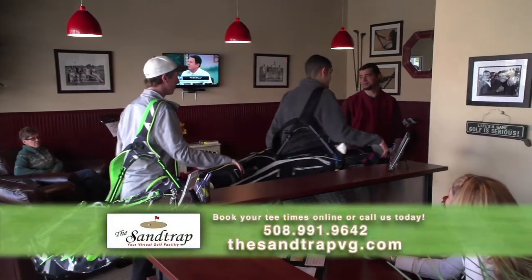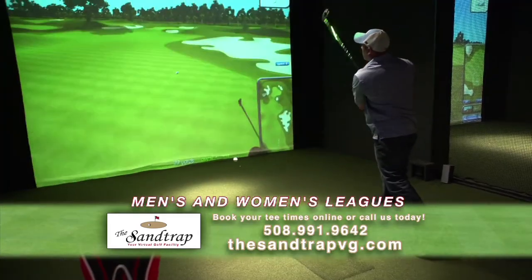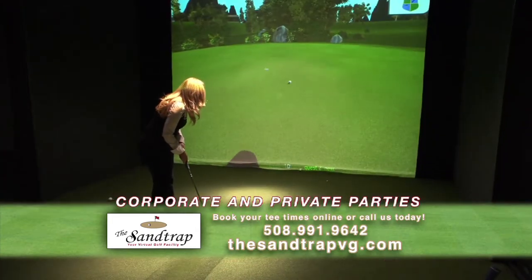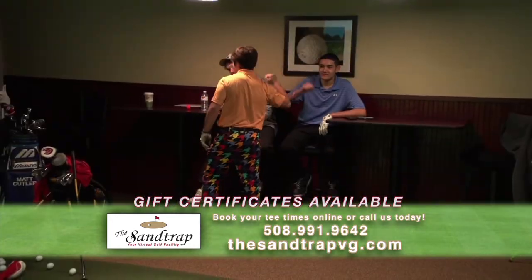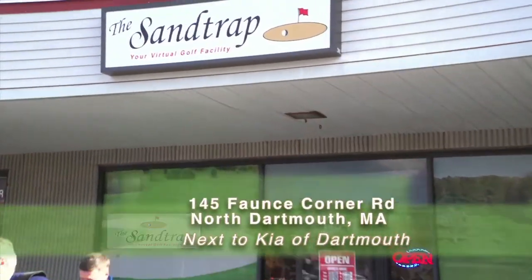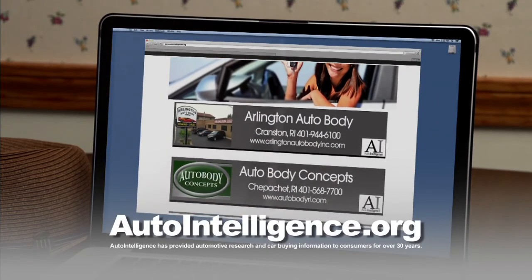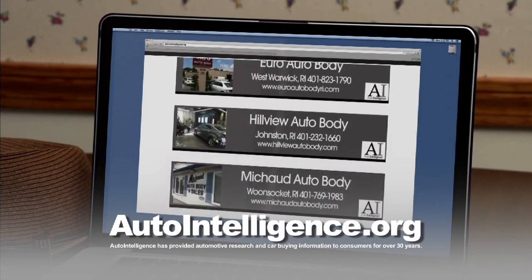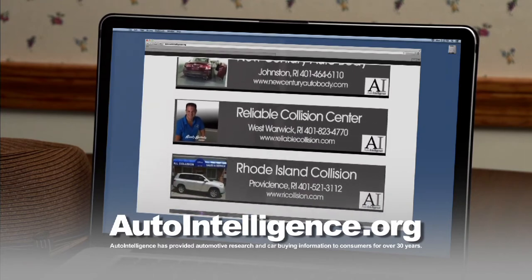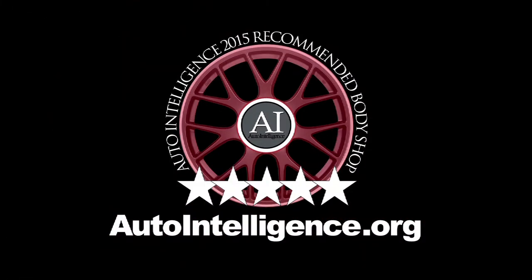Welcome to The Sand Trap, your virtual golf facility in Dartmouth. Now you can golf all year round — we've brought the golf course indoors using leading simulator technology and 3D high-speed cameras to evaluate your shot. Experience the sights and sounds as you play one of over 40 courses worldwide. The Sand Trap is great for beginners to learn the game and for avid golfers to improve. If you've been in an accident, you need your car fixed quickly and hassle-free, repaired to pre-accident condition. Auto Intelligence provides a list of five-star recommended collision repair shops in Rhode Island and Southeastern Massachusetts. Find it all at autointelligence.org.